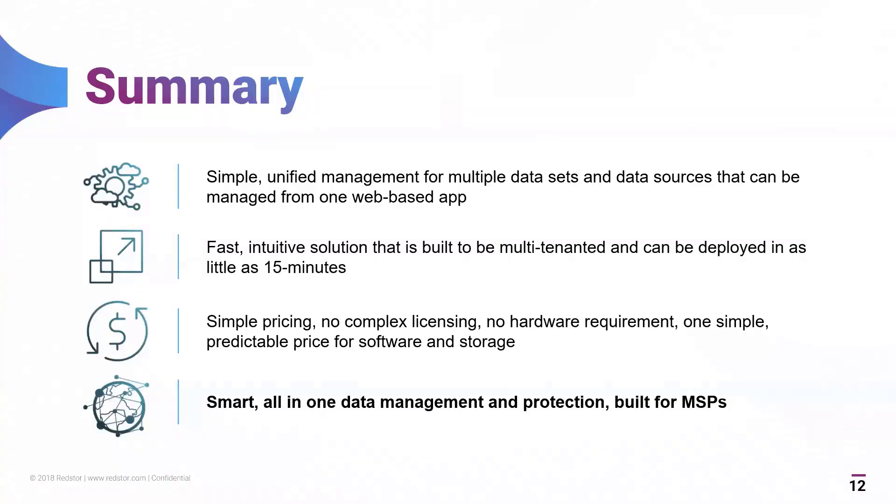Just to summarize before we move into Q&A: a very simple unified management interface where you can manage multiple customers with multiple environments from one pane of glass. Very fast to deploy, multi-tenanted solution, very quick and flexible in terms of how we recover customers' data. Simple pricing model — no complex licensing, no hardware predication, one simple price per gig per month, very predictable. Everything in one place: AI detection, backup, recovery, archive, protecting all cloud data, on-prem data, and mobile workers — all on behalf of your customers.